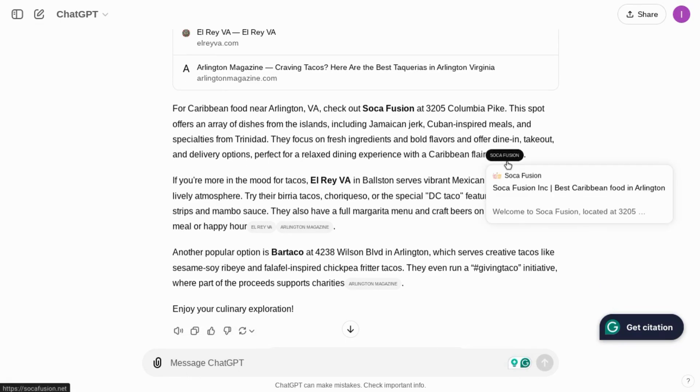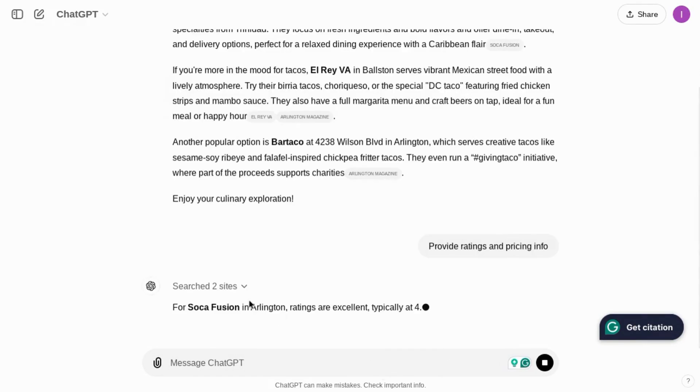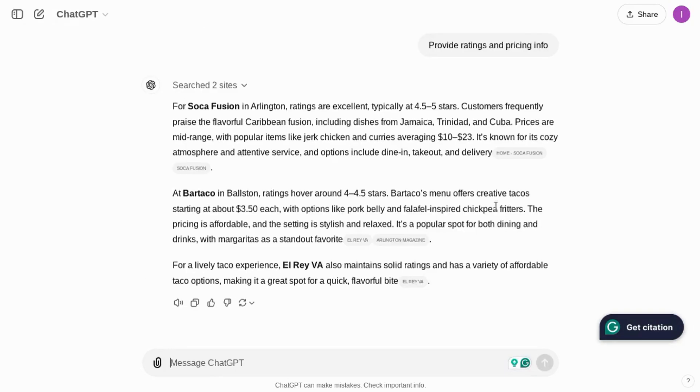SearchGPT only gives us three results, but they all do appear to be local. Let's chain a prompt asking it to provide ratings and pricing info. It tells us that Circle Fusion is typically 4.5 to 5 stars from $10 to $23, and Barred Taco is around 4 to 4.5 stars at $3.50 per taco — it's expensive compared to other places in the country.